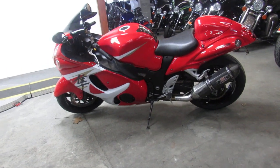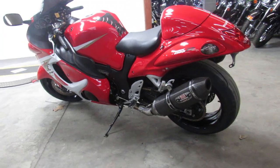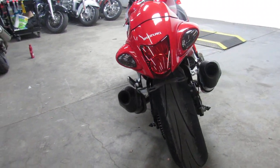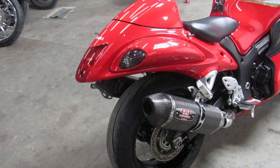Hey guys, it's Approval Powersports doing some videos on our used sport bikes. It's springtime, it's riding season. We got over 450 used bikes in here, we got guaranteed financing, out-of-state financing, and nationwide shipping.